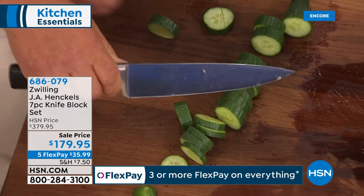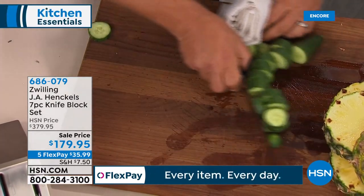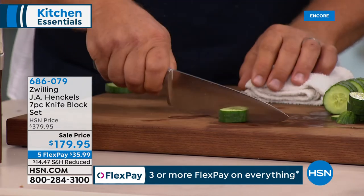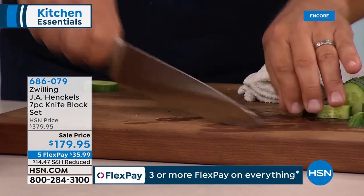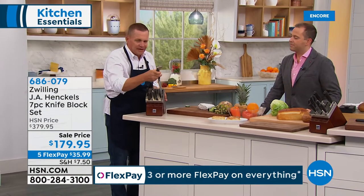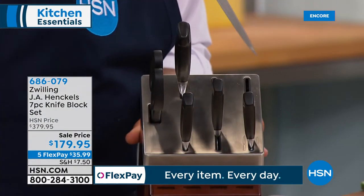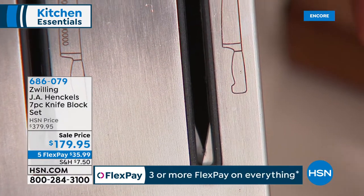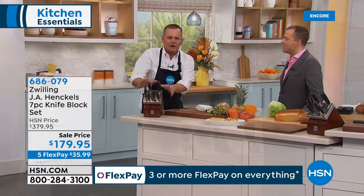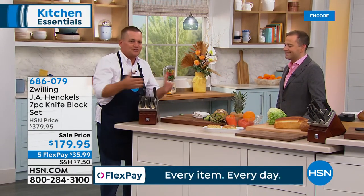I've been demonstrating knives for the past 30 years. What dulls knives is not food — it's when the knife hits your cutting board, countertop, plate, or dish. That's why we came out with our self-sharpening knife block. Every time you put that knife back or take it out, it sharpens itself. You never have to use a sharpening stick. They're built into the block.